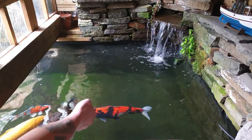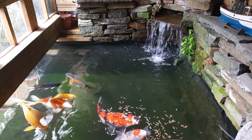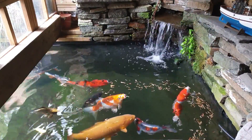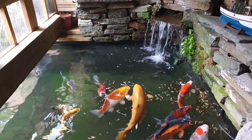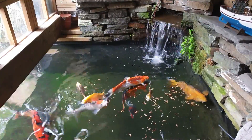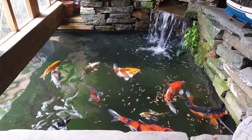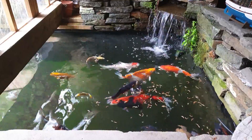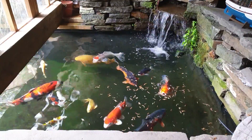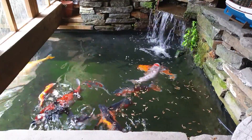So I'm going to chuck in some of these mealworms and you can see them come up and have a feed — they'll be up for them in seconds, they absolutely love them. I've got some big guys in there as well. It's just lovely to see them. One thing I love to do is get up nice and early in the morning, come out here with my coffee and say good morning to this gang — it's absolutely fabulous.